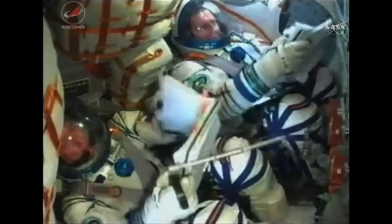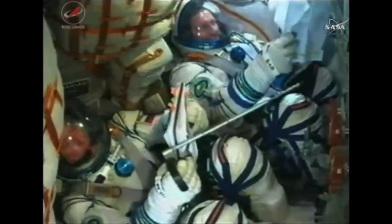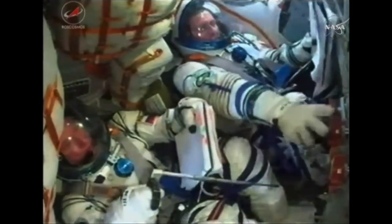Seeing the tell-tale jolt and getting confirmation — the third stage has separated. Soyuz now flying free.